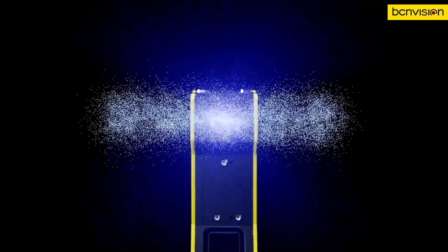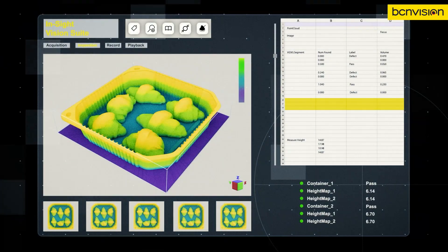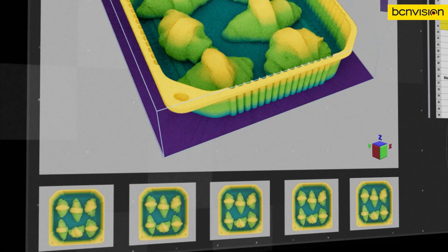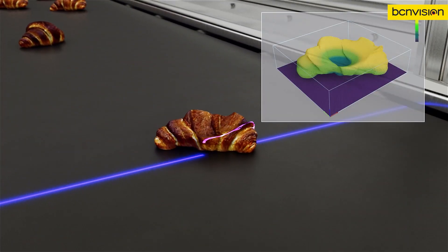This fully integrated vision system offers fast deployment, built with cutting-edge 3D imaging technology, embedded AI, and a full suite of 2D and 3D tools, all powered by a unified software platform.